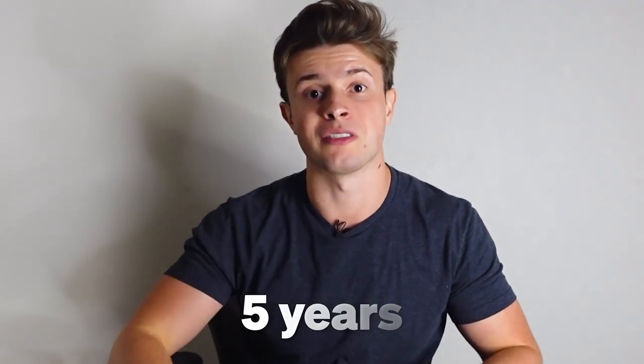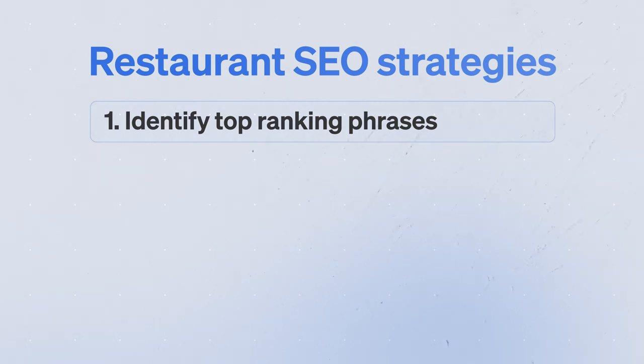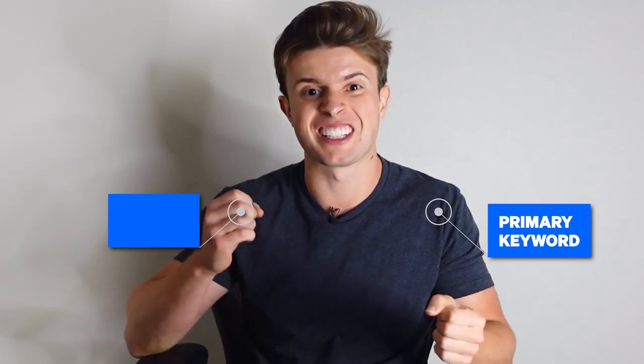Strategy number one is to figure out what phrases would be most valuable to rank for. The beginning of optimizing a restaurant for Google is figuring out what keywords somebody would type in that would be valuable for your restaurant type to rank for — this is called keyword research. A keyword is the phrase typed into Google, like 'best tacos in Miramar, Florida.' There are two types: a primary keyword and a secondary keyword.